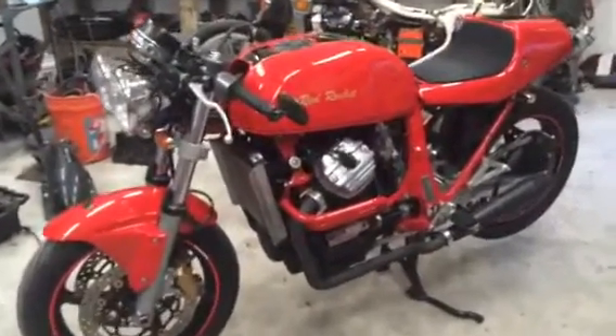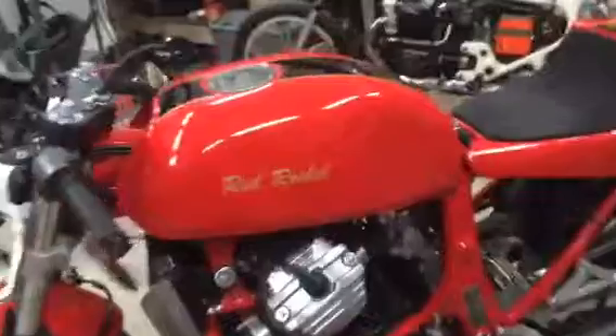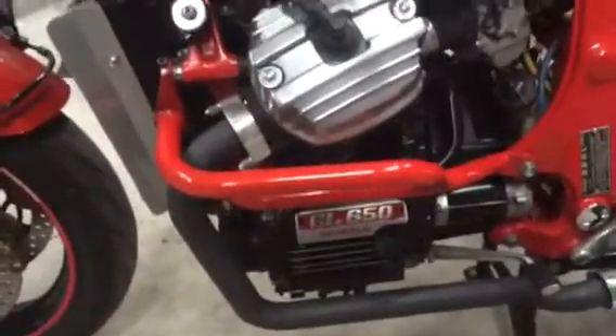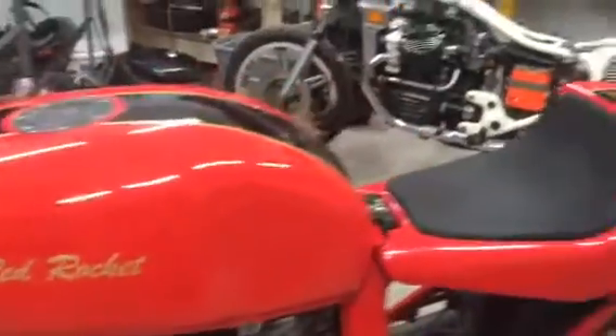This is Bobby Thompson's latest creation, the Red Rocket. Bobby's a retired Honda Master Mechanic and Master Fabricator. He and I have built quite a few cafe projects together. Nobody does better work than he does.